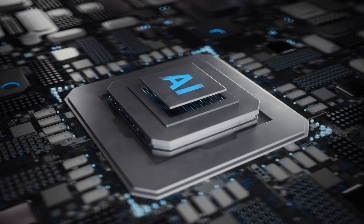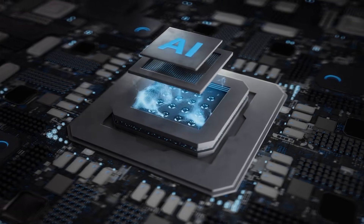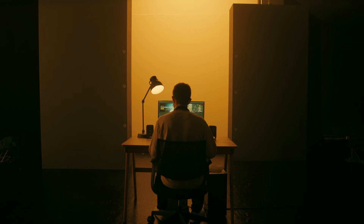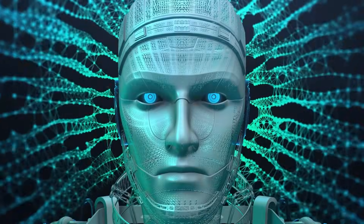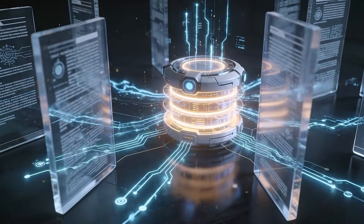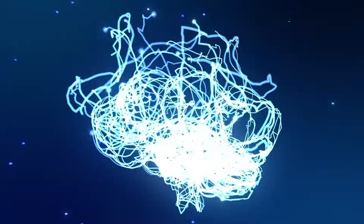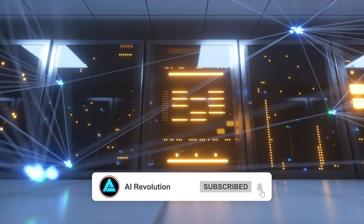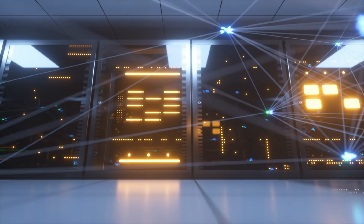OCR 3 removes one of the biggest friction points between real-world data and AI systems, and that's exactly why it matters. AI is clearly moving toward longer tasks, deeper workflows, and more autonomy across the board. Drop your thoughts in the comments and let me know how you see this evolving. If this breakdown was useful, hit like, subscribe for more AI updates like this, and thanks for watching.